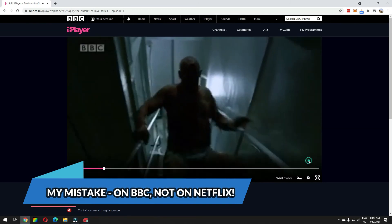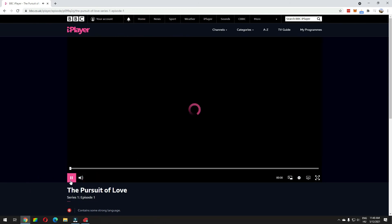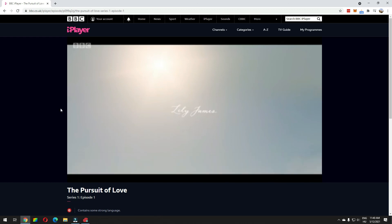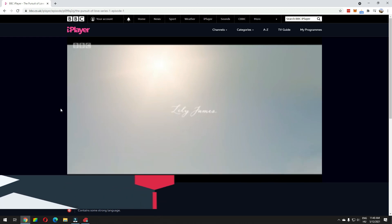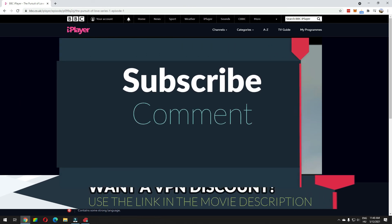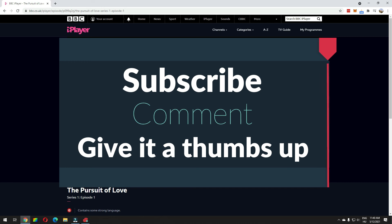You can also use ExpressVPN to unblock Netflix content in eight different countries, including in the UK. Here you can see Lily James in The Pursuit of Love, episode one — and so much more. Click the ExpressVPN link in the description and give it a try. If you have comments or questions, just write them in the comment field — I always try to answer. Thank you for watching.